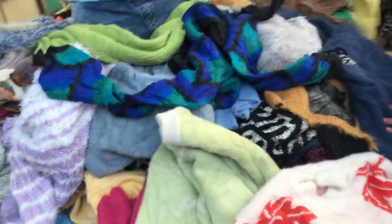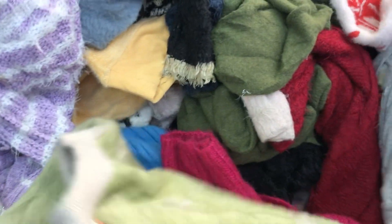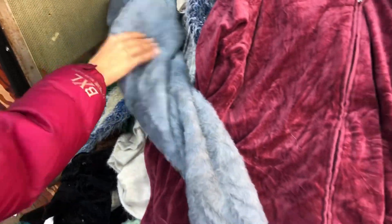Here you can get tops for 200 to 500 rupees. The material is very good and you can see many colors and designs. There are dresses here too — you will need to look at the various varieties available.